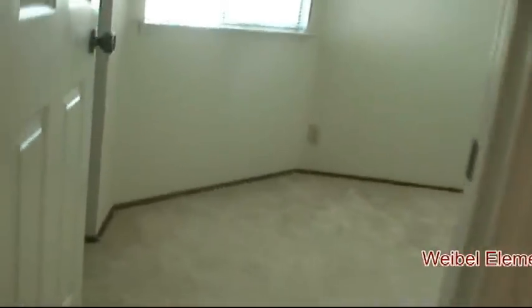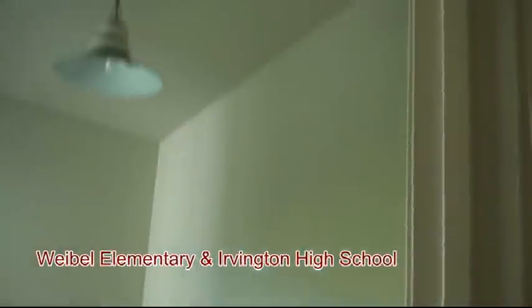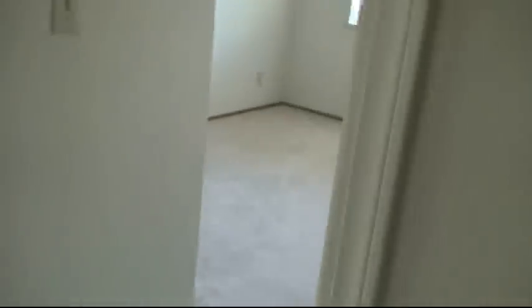Let's head upstairs. As you come upstairs, you come into a room. Here's bedroom number two. Carpeting is in very good shape in this house. Bedroom number three.